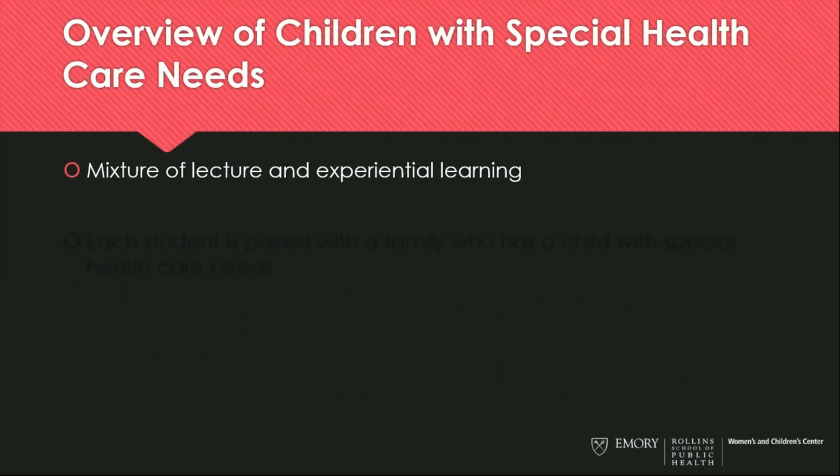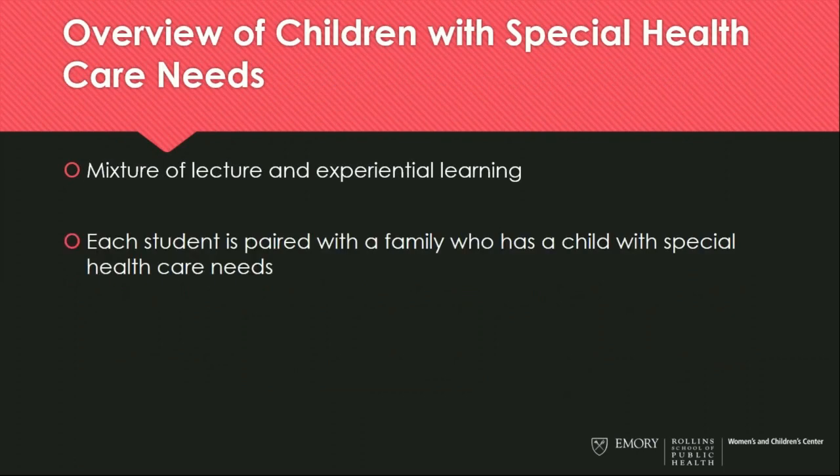The final course is our Overview of Children with Special Health Care Needs, a mixture of lecture and experiential learning. Each student is paired with a family who has a child with special health care needs, giving them an opportunity to learn about both the challenges and the opportunities that these families have — whether navigating the health care system or attending something like a cheerleading practice to see how that child integrates in the community. We think it's really important that students understand the day-to-day struggles and opportunities that these families face.